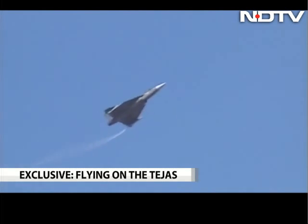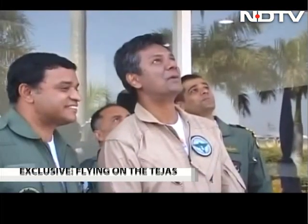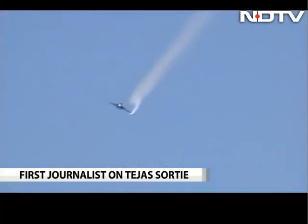For more than two decades, I have been chasing fighter planes around the world, but there was always one combat jet that I desperately wanted to fly.